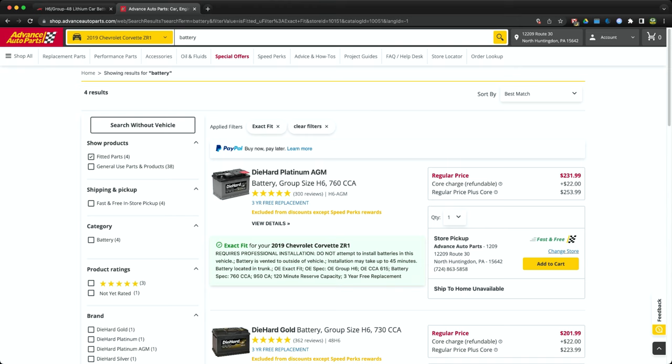Here's the Advanced Auto Parts website, where I'd typically go for a new battery. We're not really talking about a $50 battery anymore — things have gone up in price. If you want a decent battery with decent cranking amps, you're going to pay for it, and it's not that much less than the Anti-Gravity. The DieHard Platinum AGM battery is $253 with the core charge, and these are excluded from any discounts except Speed Perks. After taxes you're close to $270.